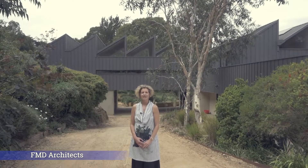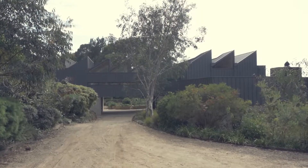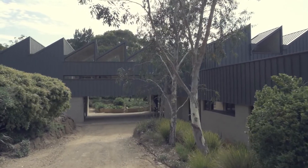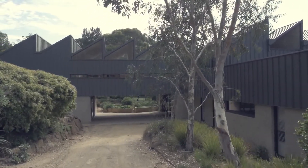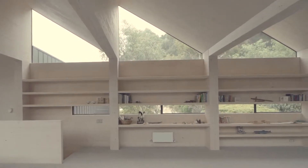Hi, my name is Fiona Dunnan. I'm from FMD Architects and welcome to our CLT house. Today we're on the Mornington Peninsula and this is a holiday house for our clients. There's an incredible amount of research and development that we've done into CLT, which is cross laminated timber.